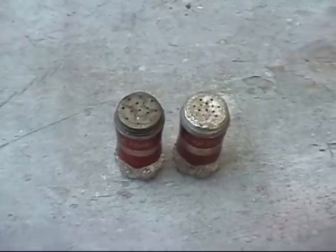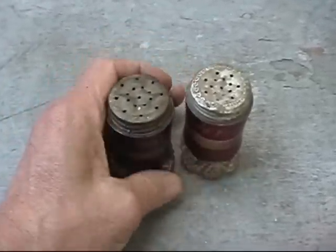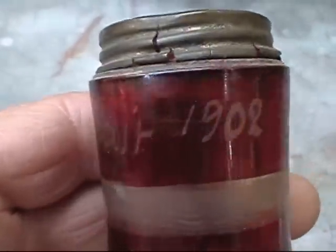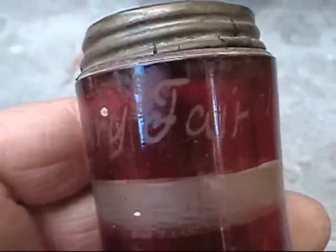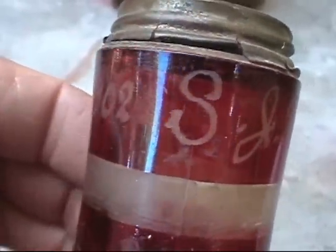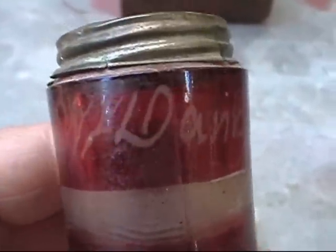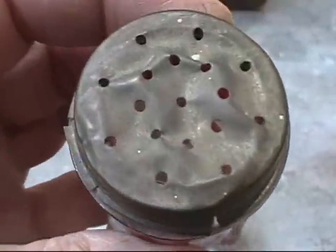Another item here I want to give to my cousin, because my uncle had given me these too — salt and pepper shakers, dated 1902, from the Danbury Fair. That would be the Danbury, Connecticut Fair, I would imagine. There are some initials on there, but there are no names that I recognize.